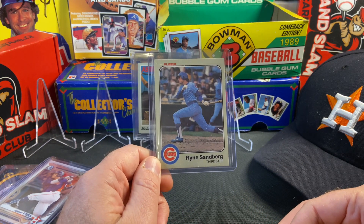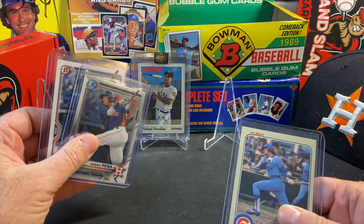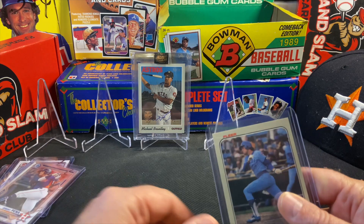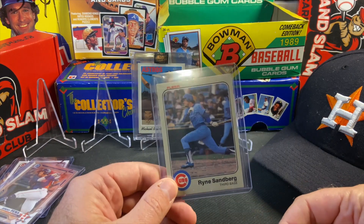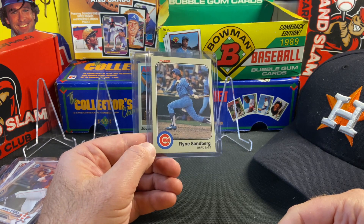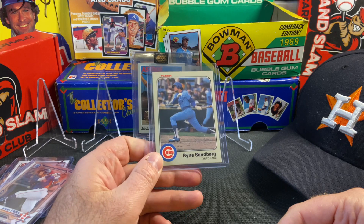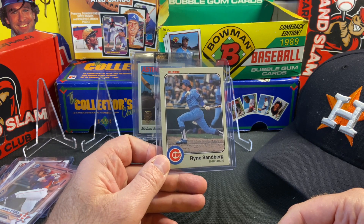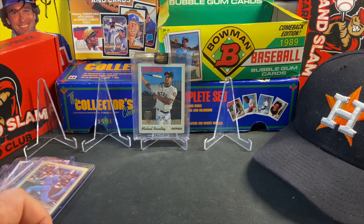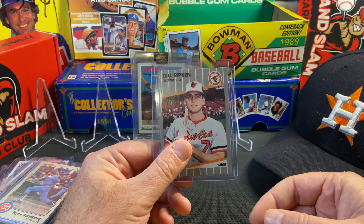Next card — Ryne Sandberg. By the way, if you have any Jeremy Peña cards you want to trade or have a good price on, hit me up in the comments because I'm really big on his cards. I picked up this cheap Ryne Sandberg rookie — the 1983 Fleer — for a couple, three, four, five bucks shipped. Love picking up early 80s rookie cards cheap.